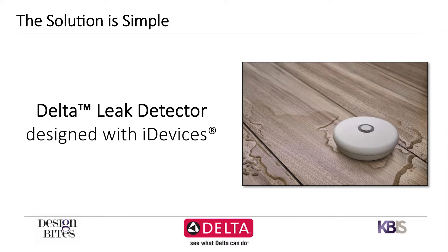We wanted to detect those leaks early, and we did that with this little device. At Delta, we have years and years of experience in water. We've been building faucets for over 60 years. We know the potential leak points in a consumer's home. We partnered with software experts, iDevices, to come out with a Wi-Fi connected leak detector.